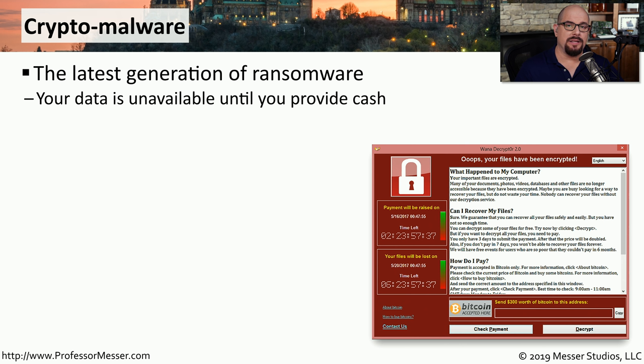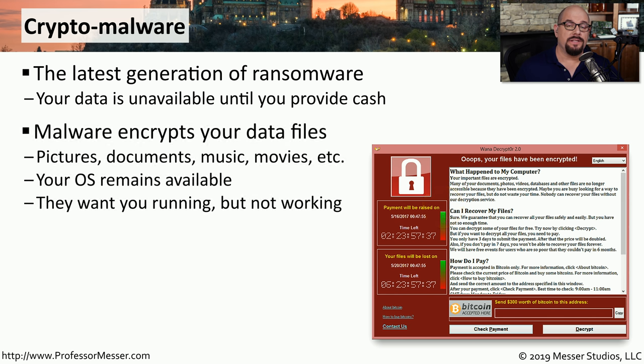The attackers are realizing that people are becoming more aware of these fake ransomware messages, and they've taken their game up a notch, creating a new type of ransomware called crypto malware. This is a type of malware that does encrypt all of your files on your system, and the only way to receive the decryption key is to provide some type of payment to the attackers. All of your files, documents, pictures, and movies have been encrypted.